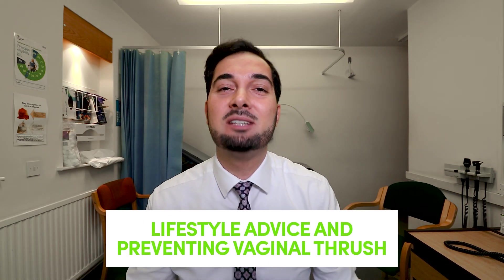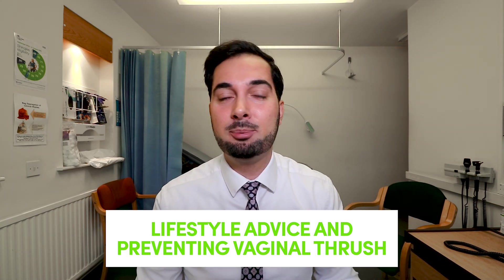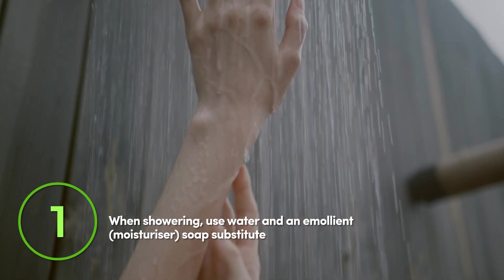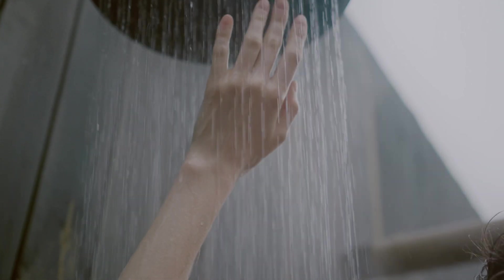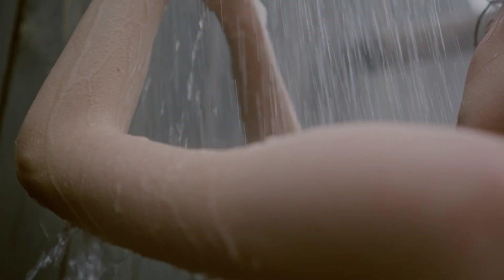Now we're going to talk about preventative and lifestyle measures. I'm covering these first because they're things you can do at home. For tip number one: when showering, use water and an emollient soap substitute to clean the skin around your vagina and that region, but avoid cleaning this area more than once a day — you don't want to be over-washing.